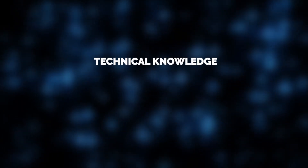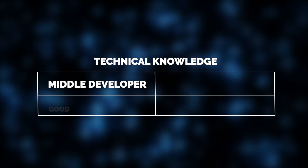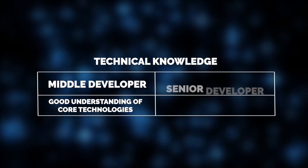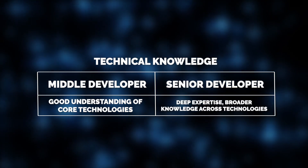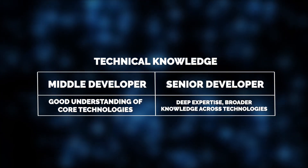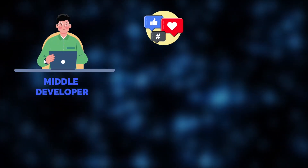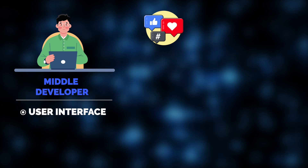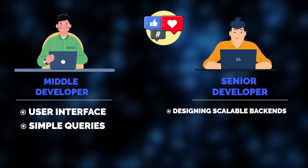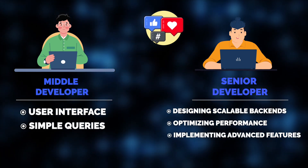When it comes to technical knowledge, middle developers have a solid grasp of core technologies like web frameworks and basic database management. However, senior developers bring significantly deeper expertise across various technologies — cloud infrastructure, microservices, AI, you name it. In our social media platform development project, middle developers would handle the platform's user interface or simple database queries, while senior developers' role would lie in designing scalable backends, optimizing performance, and implementing advanced features like personalized recommendations and real-time messaging.